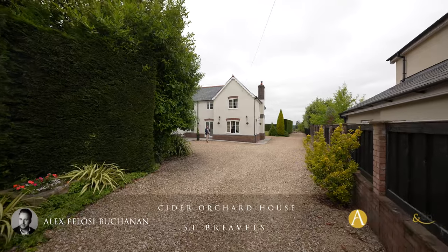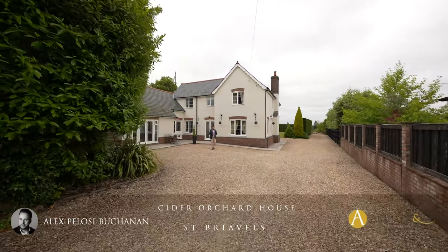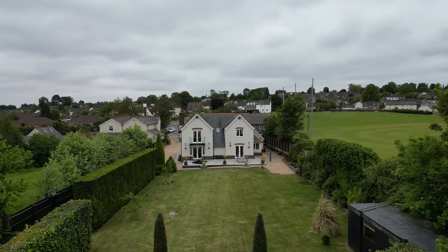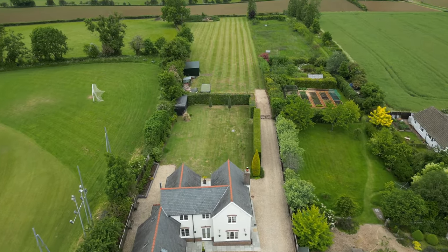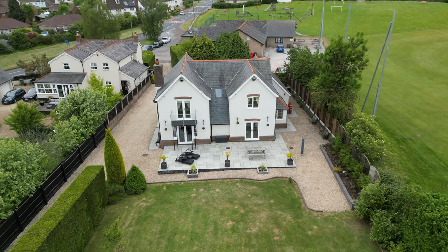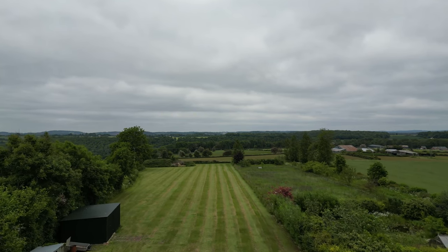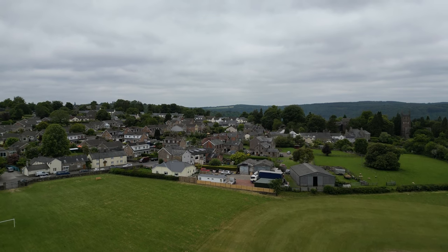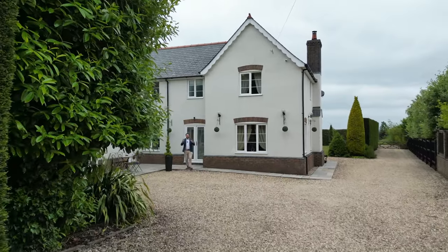Hi, it's Alex here, and today you join me outside this detached executive home nestled on the edge of the village of St Breville's. This property is the epitome of modern family living with a separate annex, making it perfect for multi-generation living, as well as sitting in around one and three quarter acres of gardens and paddocks, with the Forest of Dean located nearby as well as the renowned Wye Valley. When you're in the mood for a little more excitement, the towns of Lydney, Monmouth and Chepstow are all just a short drive away. So welcome to Cider Orchard House.